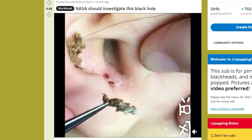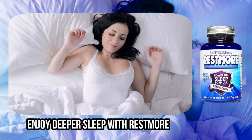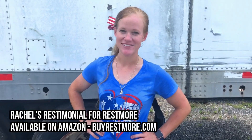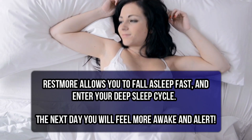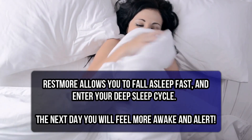Everyone, I'm Rachel. I'm a new mom — I just had a baby five months ago and I was having a hard time sleeping at night after I had her. I tried Rest More and I'm sleeping so much better every night. Rest More will help you get into a deeper sleep, meaning the next day you'll feel better rested, even though you slept for the same amount of time.